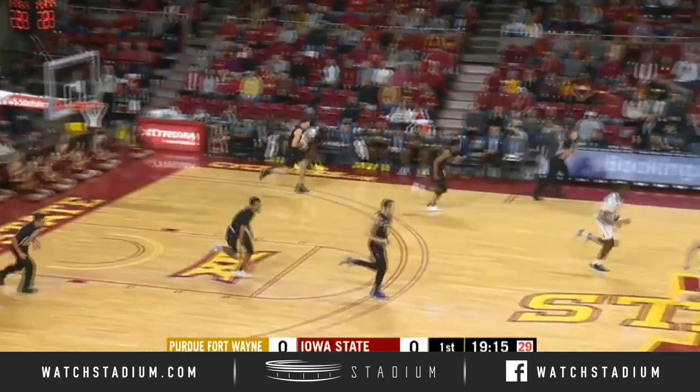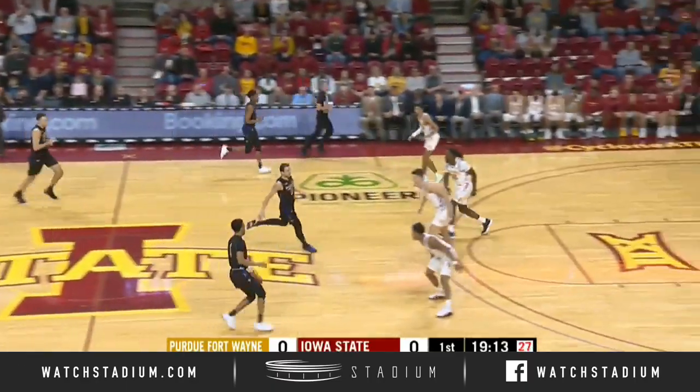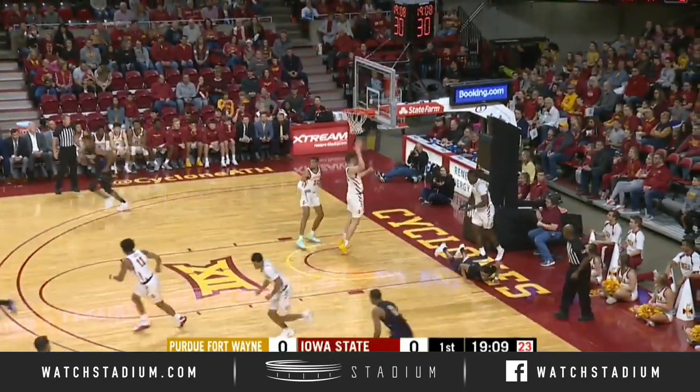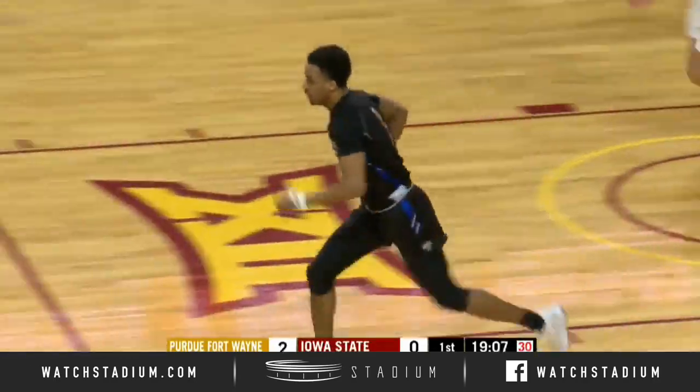Tipped and controlled finally by Dylan Carl. He saves it in. Here comes Purdue Fort Wayne on the run. Jared Godfrey, their outstanding point guard, drives and scoops it in with a right hand. Shot it over Solomon Young.